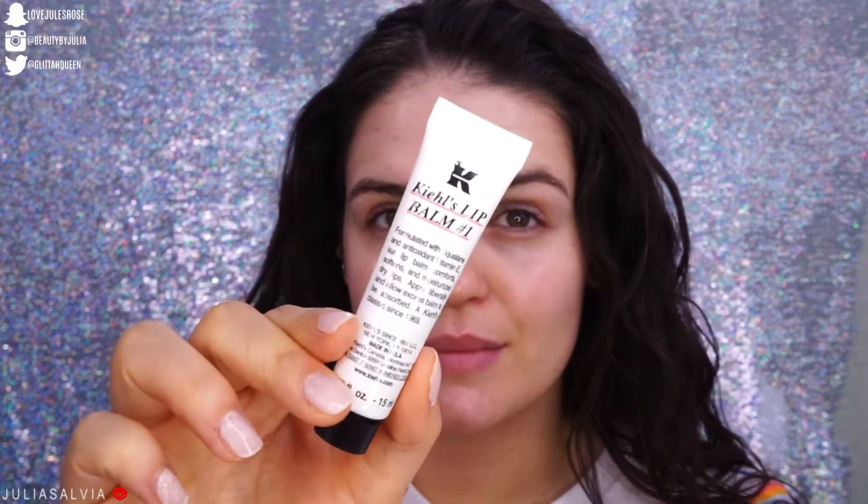Then I always apply lip balm — I do it day and night throughout the entire day, it is a must for me. This is the Kiehl's Lip Balm Number One, and usually at night I apply a super generous amount.